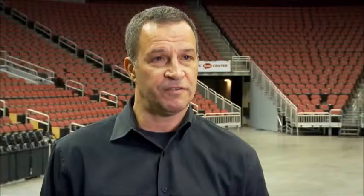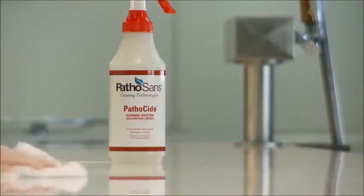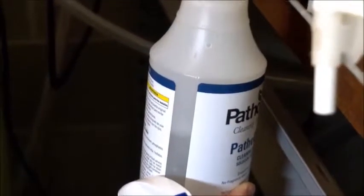It's helped us a great deal in efficiencies and the product works terrific. We use it in our mop buckets, we use it in spray bottles, we use it in all our floor machines. And not to mention that it's done a wonderful job and the building looks terrific.